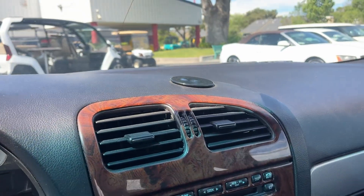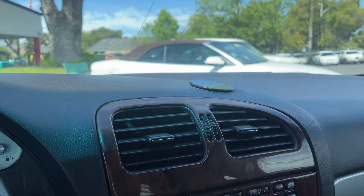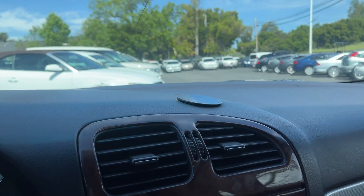Yeah, this is a nice car. I like this — this is a cruiser right here, collectible. Come check it out. On preview you got backup sensors too — no camera, but you got sensors back there.